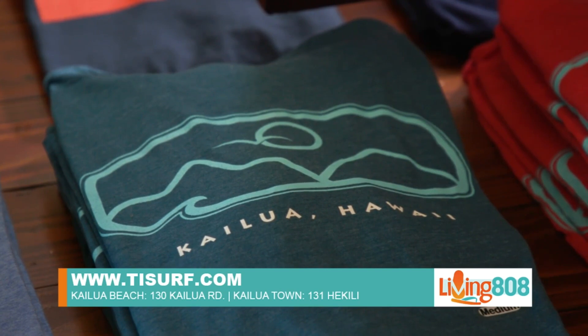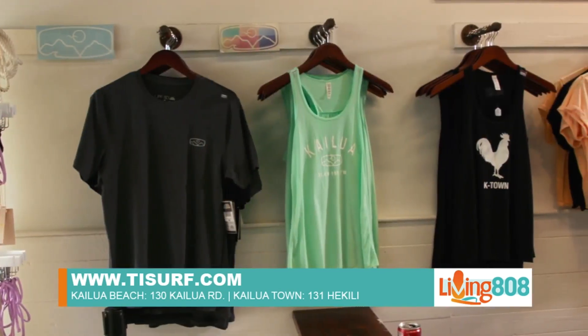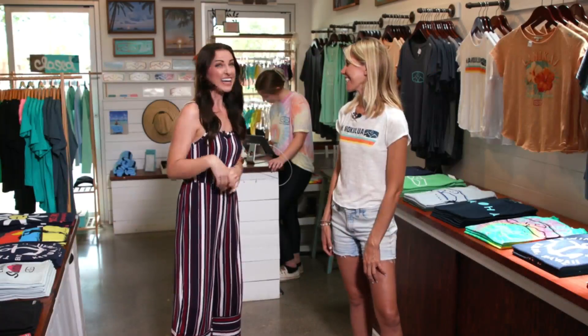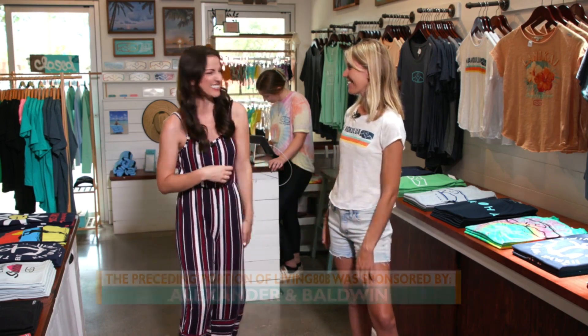We'll have all the details on our website at k12.com. It's a super cute shop with an iconic logo — if you don't own something with that on it just yet, you need to come down and check it out. Thanks so much for having us! I think we need to pop over to the Sunrise Shack — I'm ready for some food. Let's do it!